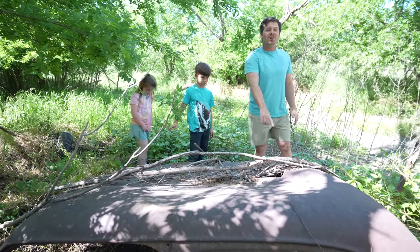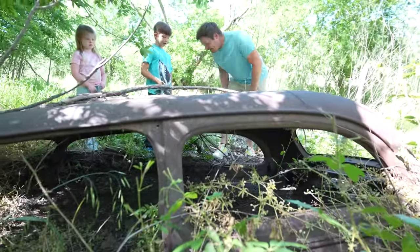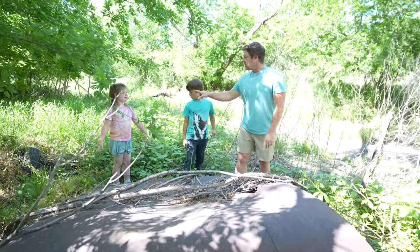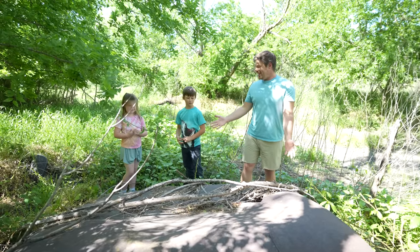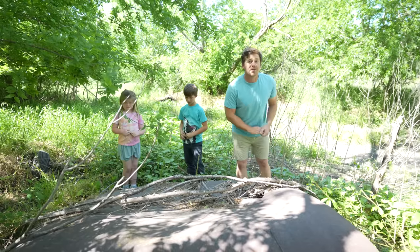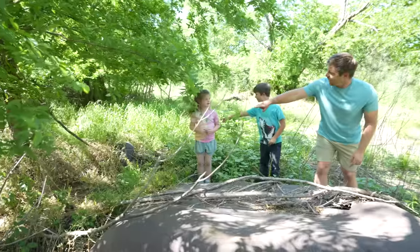It could be one of the ones your grandparents were driving — really cool. I think though we can find something even cooler. You want to keep looking? Luckily this is not one of ours. This is a big litter — a bunch of junk. We'll clean it up, but let's keep looking for something really cool. Oh, there's an old tire over there too.